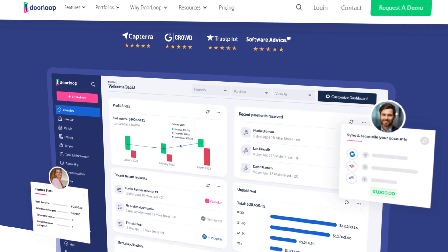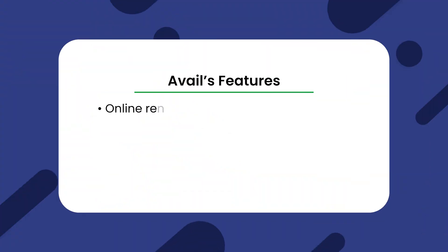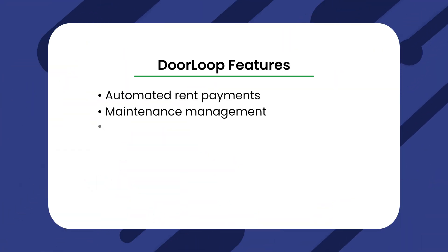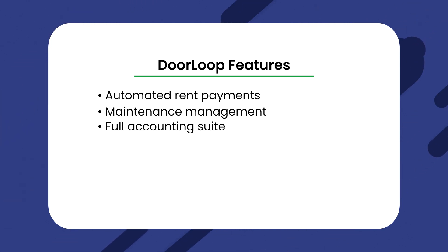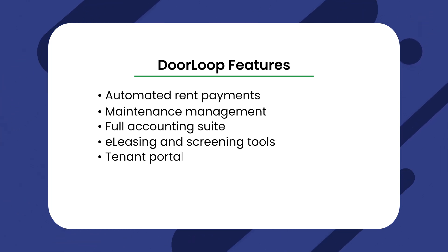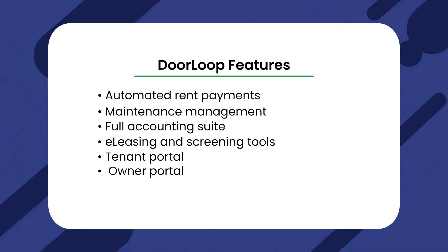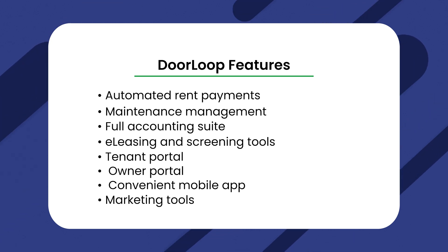DoorLoop. Now that I've covered Avail's features, pricing, and actual customer reviews, how about DoorLoop? Let's review a few of the reasons why I believe that DoorLoop is the best choice. When comparing features, the full feature set of both Avail and DoorLoop are similar. DoorLoop offers a complete suite of features designed by property managers for property managers. That includes automated rent payments, maintenance management, a full accounting suite including a chart of accounts, reconciliations, and QuickBooks Online integration, e-leasing and screening tools, a tenant portal, an owner portal including printing checks and running reports, a convenient mobile app, marketing tools such as automatic listings, and much more.